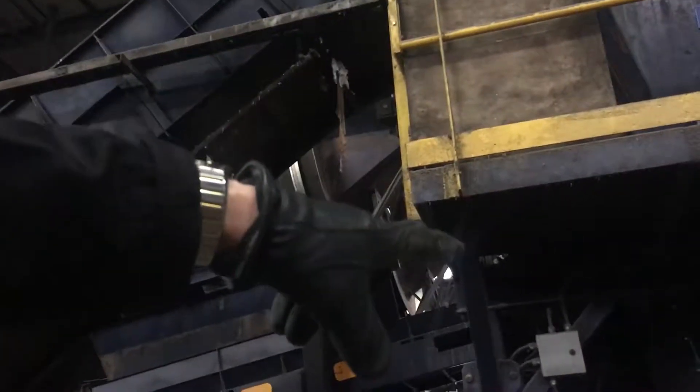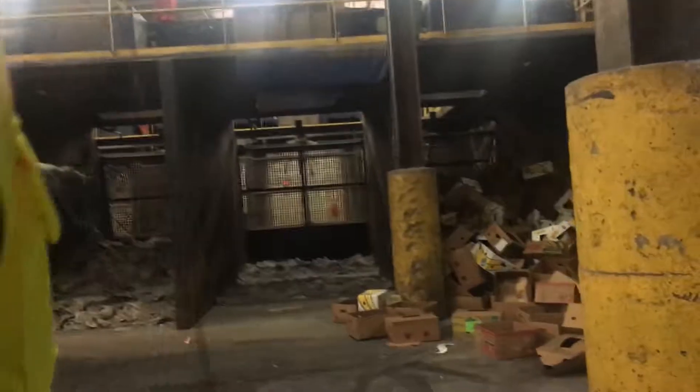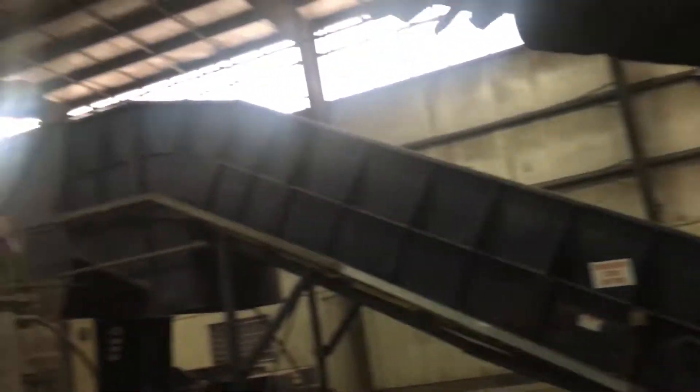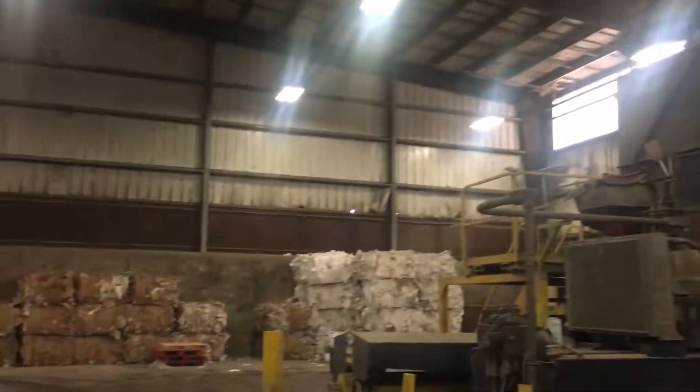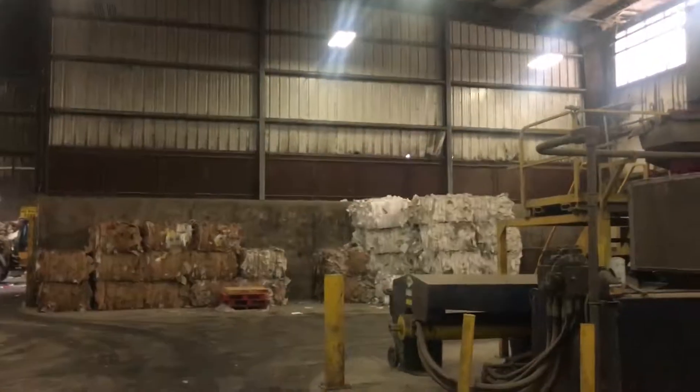First it gets shredded down to six centimeter minus. Then anything that's left over goes on the final sort, and it's over here that they pull out anything that is still clean. They'll pull out cardboard boxes, paper, and newsprint — if it's clean. When it's clean, then it goes over here to the baler. It bales it up, we store it against the wall, and then they get rid of the paper — it gets recycled.